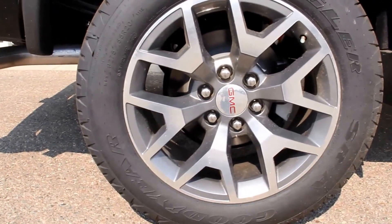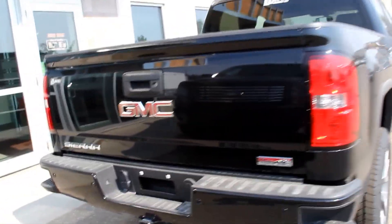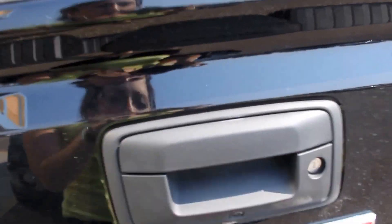It has 20-inch ultra-bright aluminum wheels, the All-Terrain Package, and it's the Kodiak Edition. It also features ultrasonic rear and front park assist and a rear vision camera.